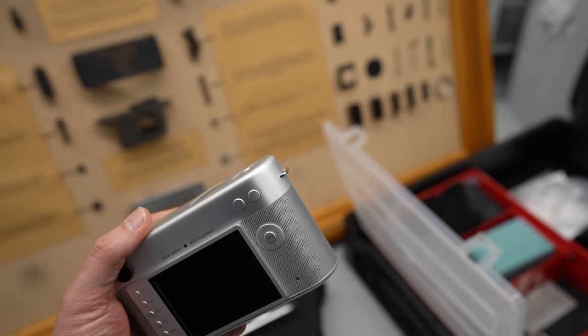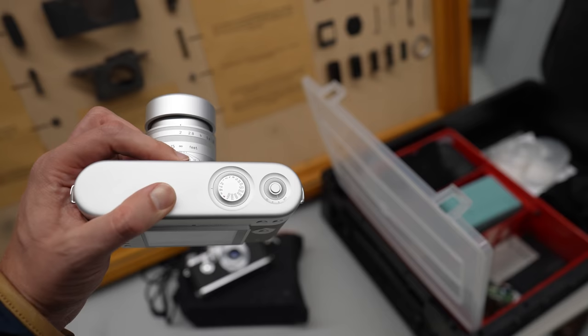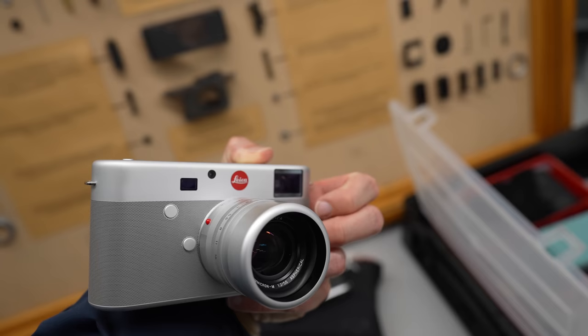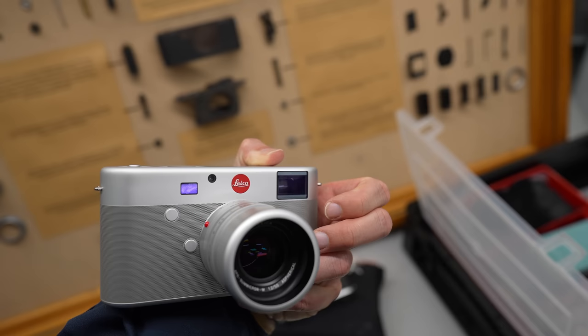Was auch noch interessant ist an den Rädchen oben: die erinnern ein bisschen an die Digital Crown, die Krone der Apple Watch, die die zwei Designer ja dann erst deutlich später vorgestellt haben. Und ganz spannend, die Seite: Bei Leica-Kameras sonst meistens irgendein Leder oder sowas. Hier ganz fein perforiertes Alu — da haben sie mit Laser Löcher reingelasert, dass es griffig wird. Liegt großartig in der Hand, muss man wirklich sagen. Wirkt auf Bildern immer ein bisschen rutschig, aber deutlich griffiger als man meint. Fühlt sich ein bisschen an wie die Lautsprecher auch beim MacBook Pro.